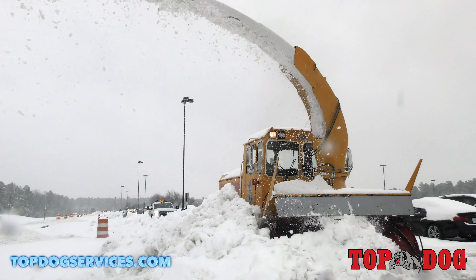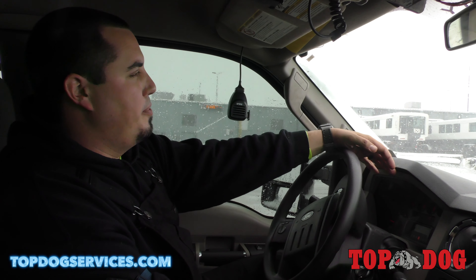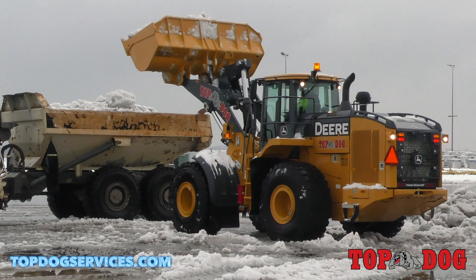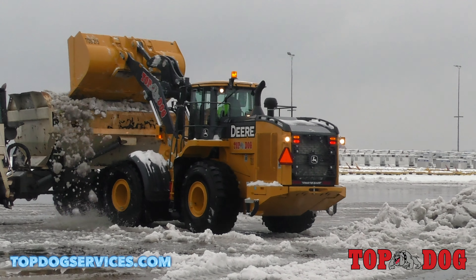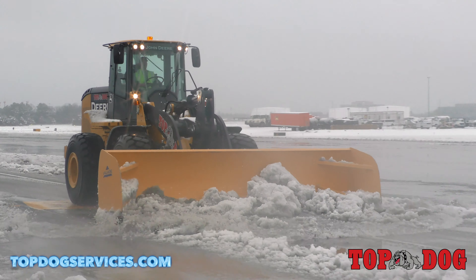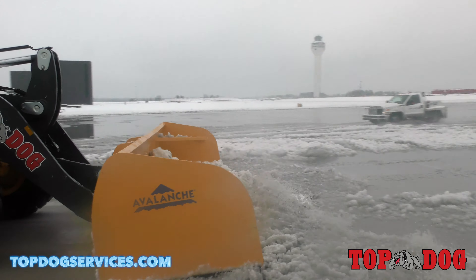My name is Ryan Knapp here at Top Dog. I'm here at Dulles airport on February 20th. We are actively in the snow removal process — been at it since around midnight. It's been pretty good snow so far, maybe four or five inches, and it's been non-stop for us. We've been grinding pretty good.